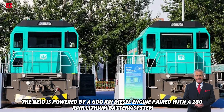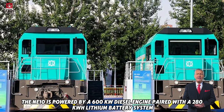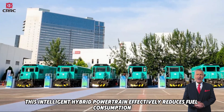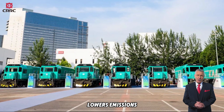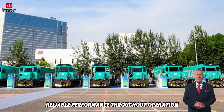At its core, the NE10 is powered by a 600 kilowatt diesel engine paired with a 280 kilowatt hour lithium battery system. This intelligent hybrid powertrain effectively reduces fuel consumption, lowers emissions and ensures consistent, reliable performance throughout operation.